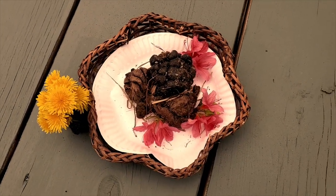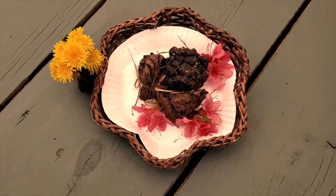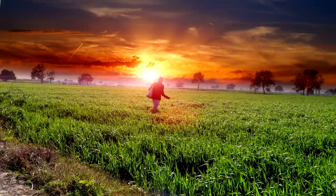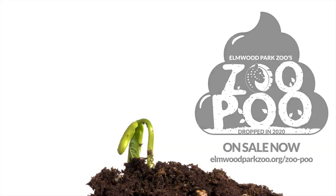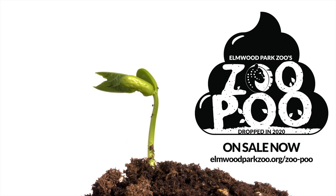There you have it, ladies and gentlemen. That is how Zoo Poo is birthed. I hope you enjoyed this journey with us. Zoo Poo — only the finest poo for you.